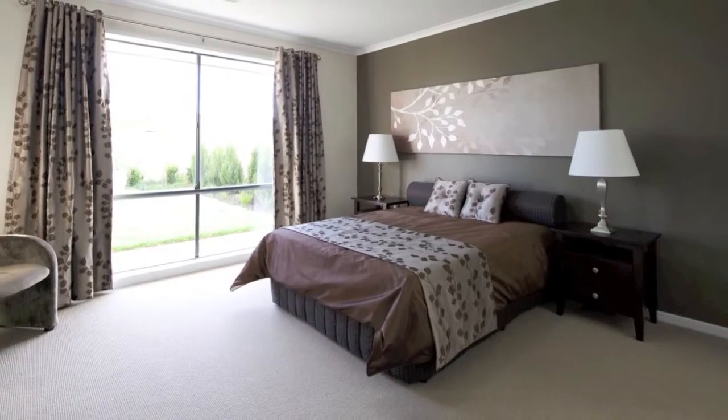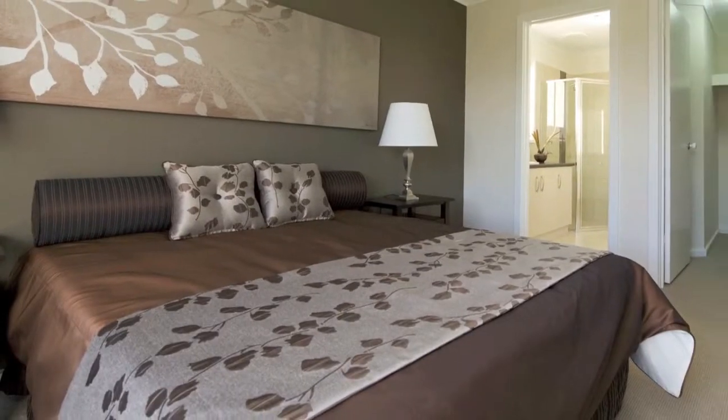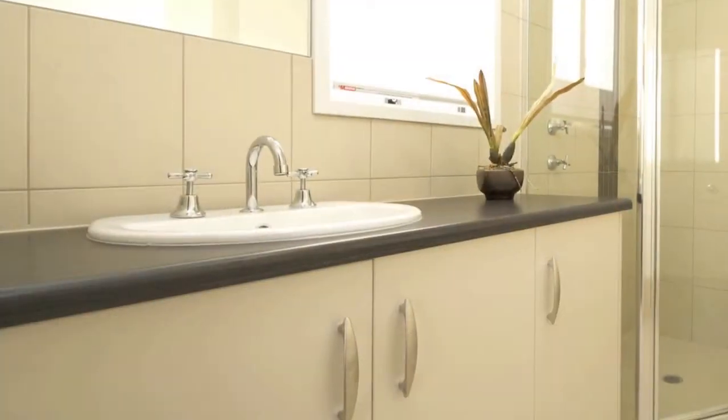And finally, back inside, the master bedroom at the rear of the home includes a great walk-in robe and a sparkling ensuite bathroom.